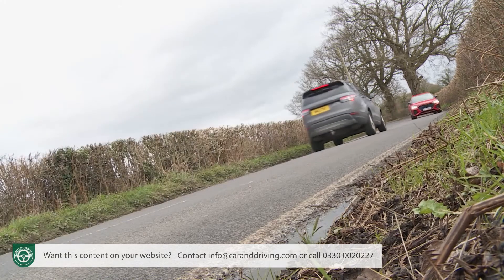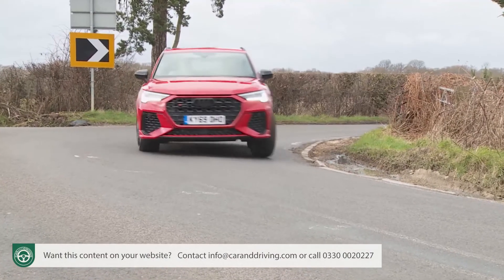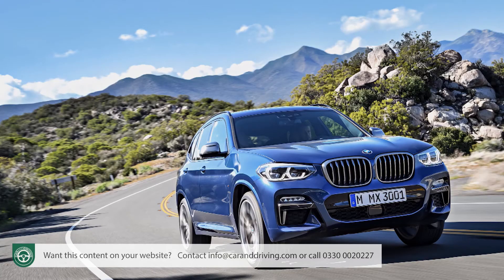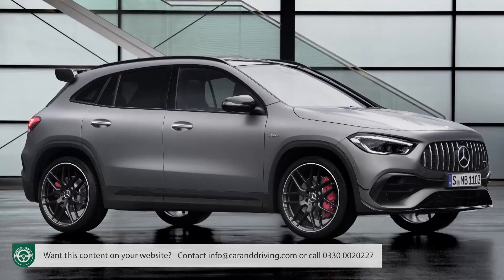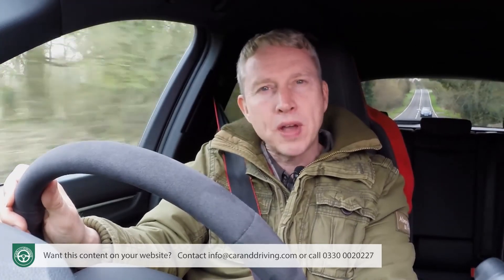We'll finish by covering the warranty. Most cars in this class get three years of cover, but whereas rival brands BMW and Mercedes don't limit your mileage in this period, Audi rather meanly restricts you to 60,000 miles. Optional extra cost packages can extend the cover to either four or five years.